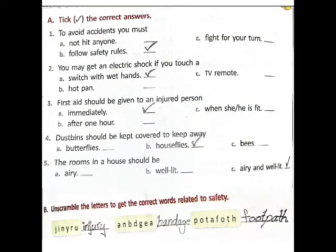Section A — choose the correct answers. First one: to avoid accidents, you must not — A) hit anyone, B) follow safety rules, C) fight for your turn. Answer: B, follow safety rules.